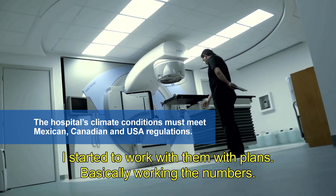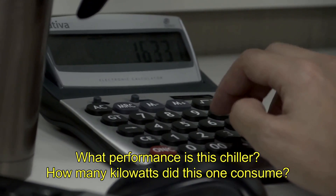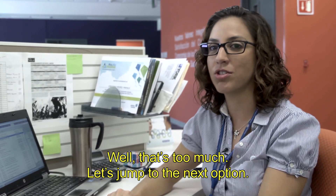I started to work with them on plans, basically working the numbers. What performance does this chiller have? How many kilowatts does this one consume? Well, that's too much — let's jump to the next option.